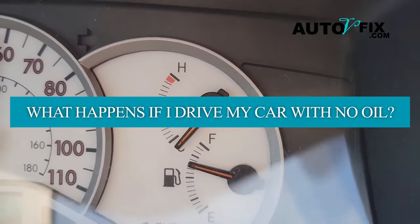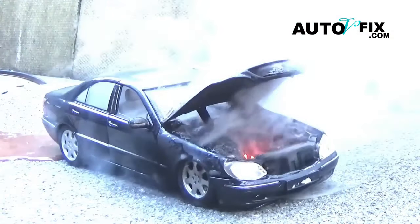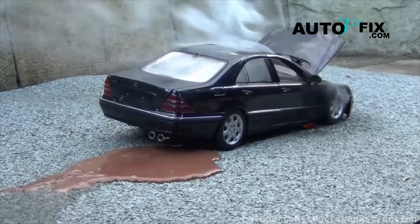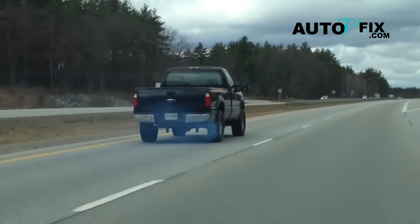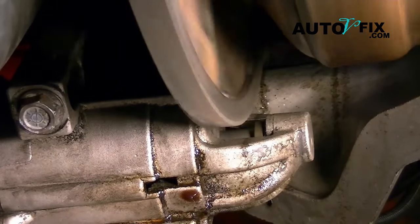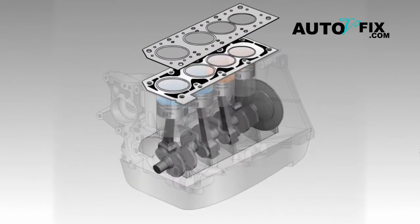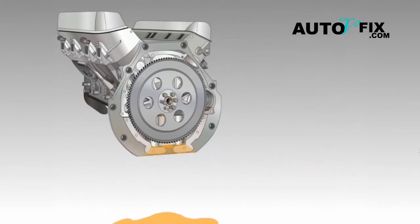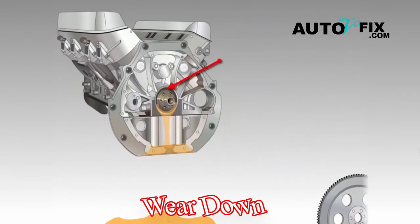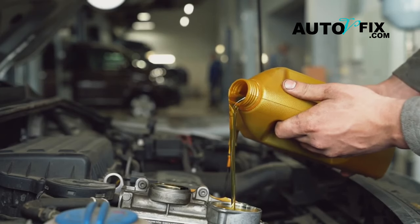What happens if you drive your car with no oil? Driving a car without oil is a recipe for disaster — we're talking irreversible damage here. Without oil, your engine's parts are basically grinding against each other with no lubrication to help them move smoothly. This can be like sandpaper rubbing against a surface, causing serious friction. If you let that go on for too long, your engine's going to overheat and wear down, and you might even end up needing a whole new engine. So, bottom line: keep that oil topped up. Your engine will thank you for it.